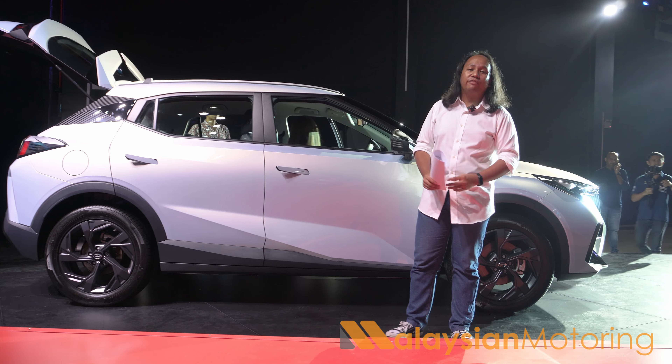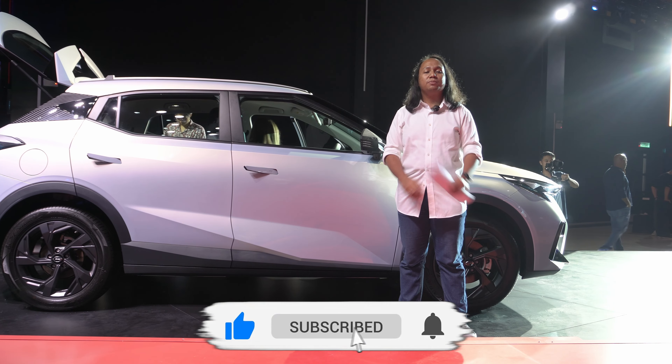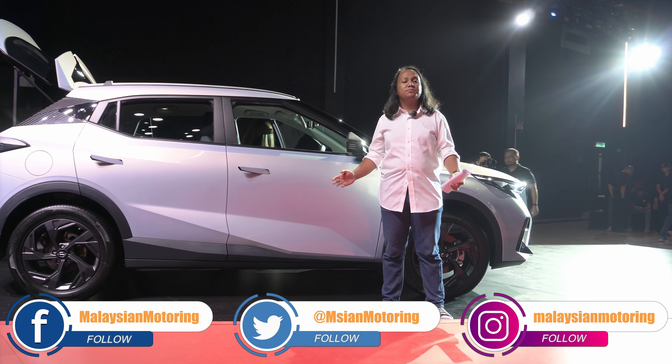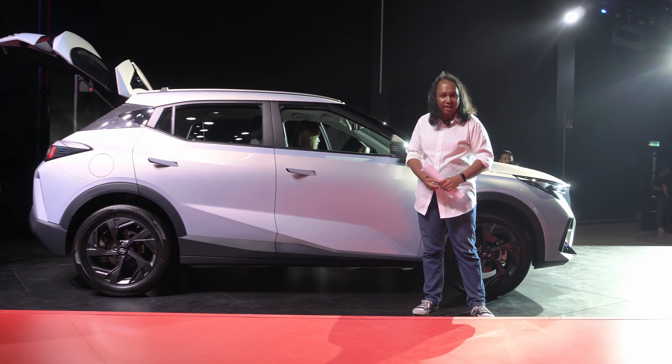In any case, that has been our launch coverage of the GAC GS3 MZoom. If you enjoyed this video, please give it a thumbs up, subscribe to the channel, and hit the little bell icon to be notified every time we make a new upload. Don't forget to follow us on Facebook, Twitter and Instagram — you can also join our new WhatsApp channel, all the links are in the description below. Thank you so much for watching, we'll catch you in the next one, take care and stay safe.